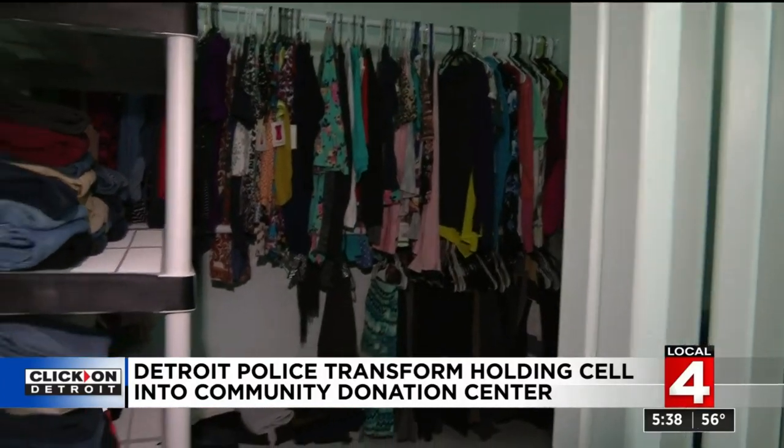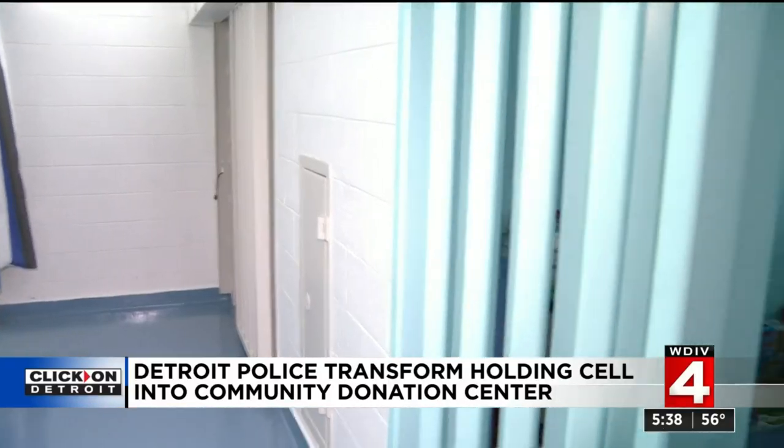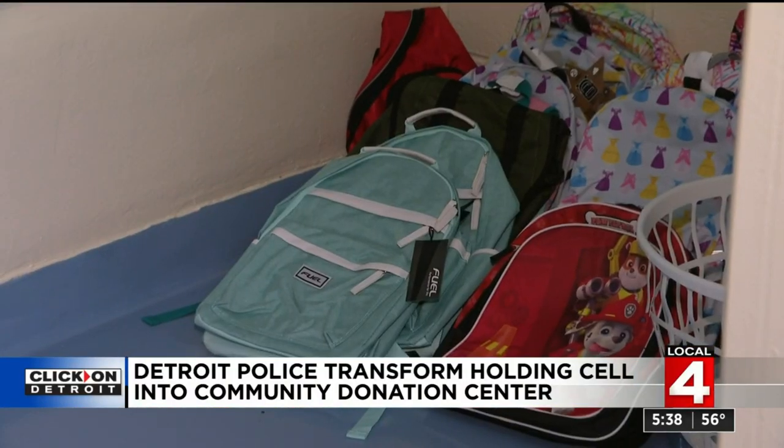There's also the rare occurrence when someone gets to appreciate the new paint and this room's new purpose to give back. One particular woman that came here was brought to jail here years ago when this was open, and she was like, oh my God, I can't believe that this looks like this.